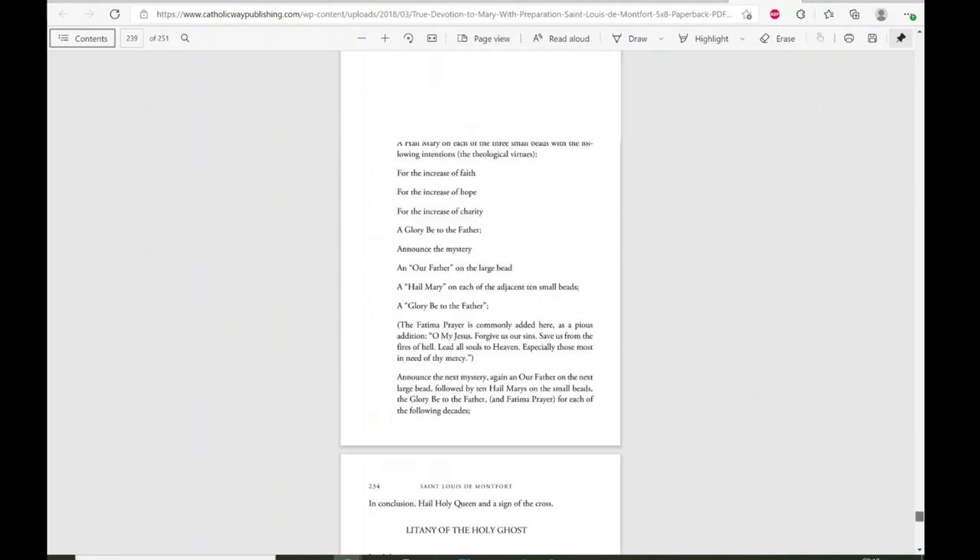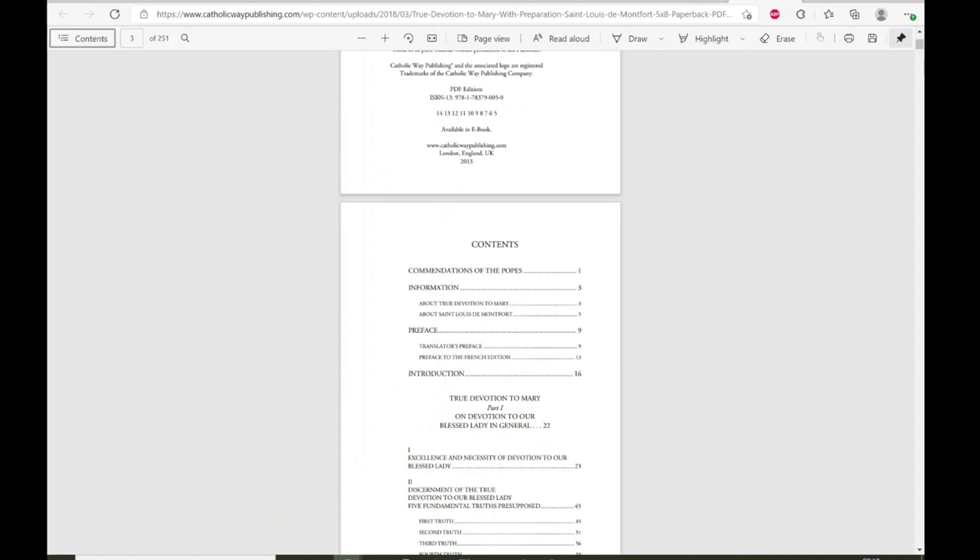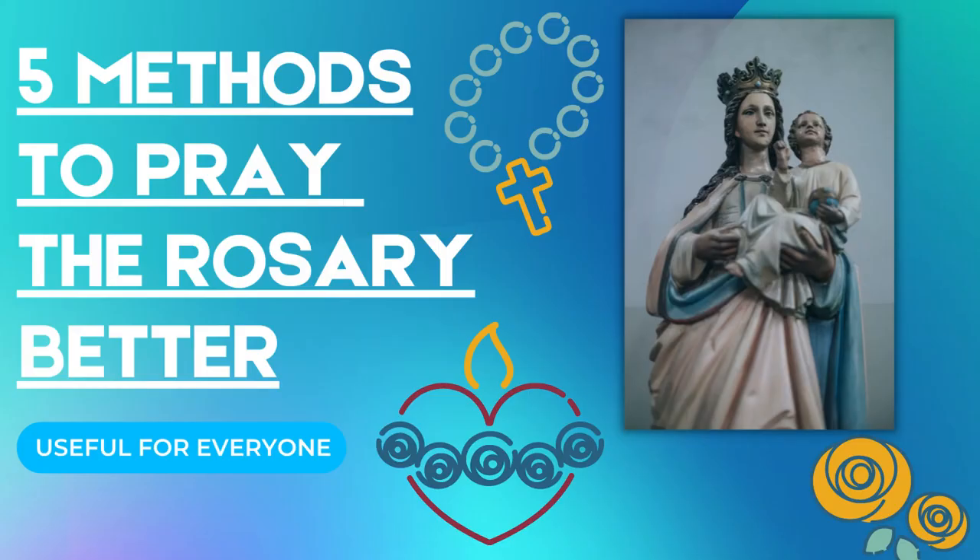I hope this video might help you to pray the rosary better. Please share with me any other methods that have helped you, so that each of us can be saying as many rosaries as we can each day and saying them with as much devotion as possible. May almighty God bless you, may Our Lady intercede for you. In the name of the Father, and of the Son, and of the Holy Spirit. Amen.